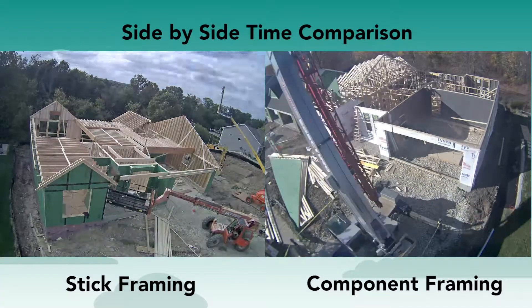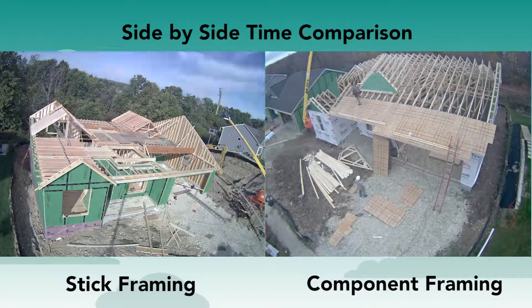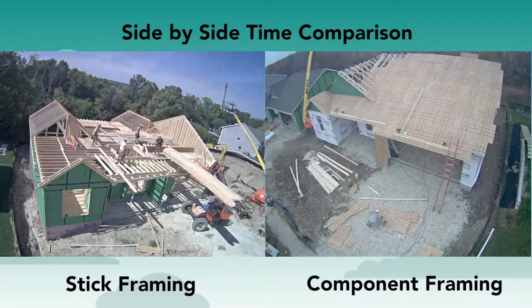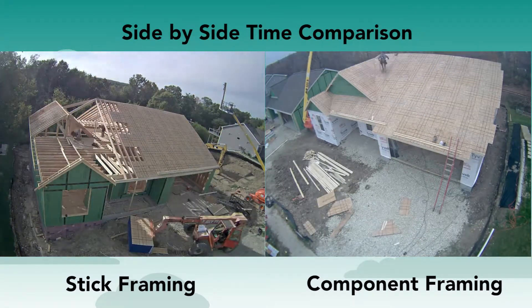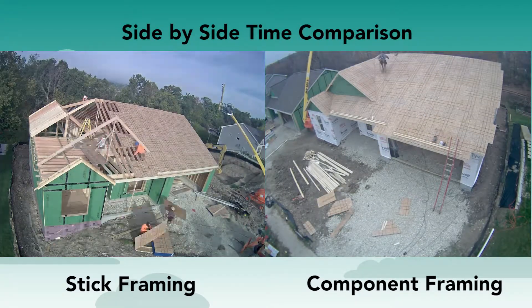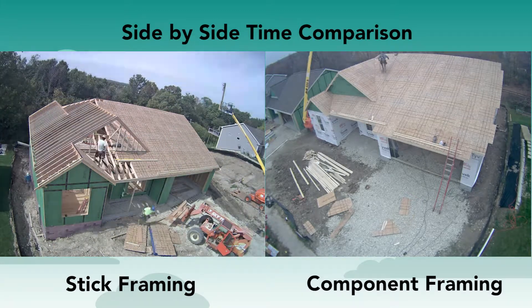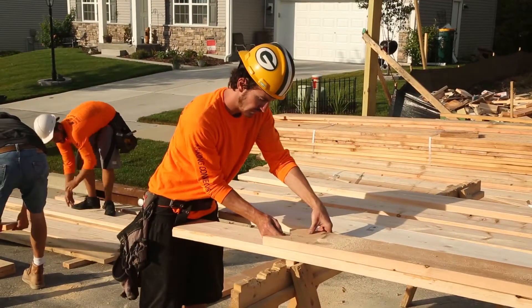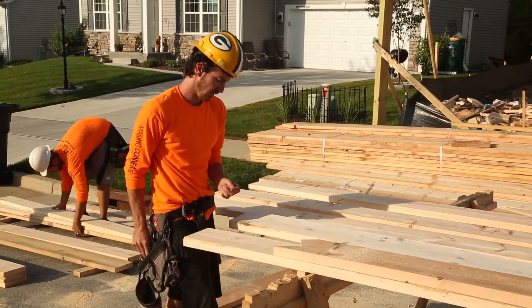Stick-framing rafters on the job site remains a common method for constructing residential roofs in some regions of the country. According to a recent member study by the National Association of Home Builders, stick-framed rafter construction accounts for one-third of the total square footage of roofs built in the U.S. However, Framing the American Dream data suggests roof trusses may be a more efficient way to frame, in that it takes more time and considerably more skill to stick-frame a roof on the job site.